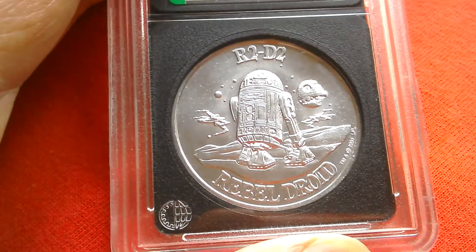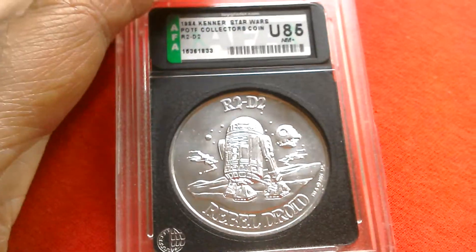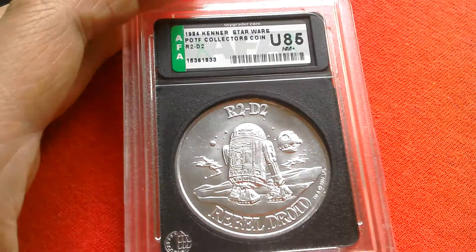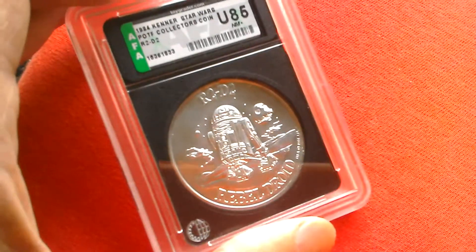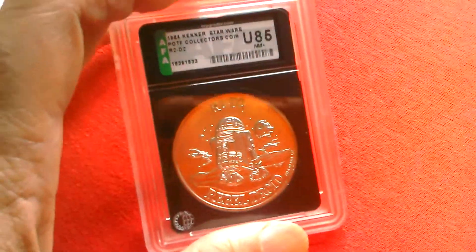So that's the R2-D2 Power of the Force coin from 1984-85. U85 — great grade.